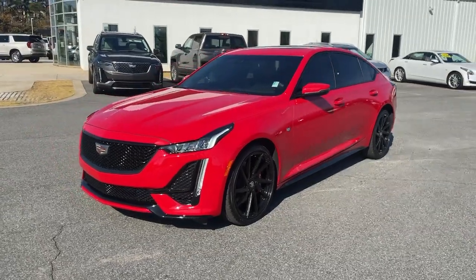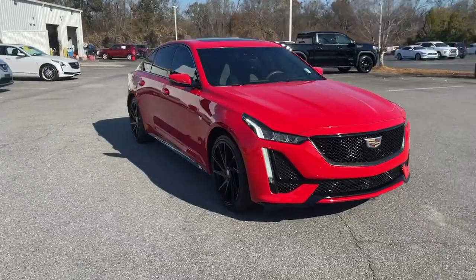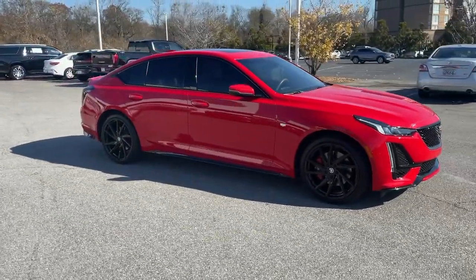Get a feel for the 2020 Cadillac CT5. With less than 15,000 miles on the odometer, this vehicle stands out from the rest.